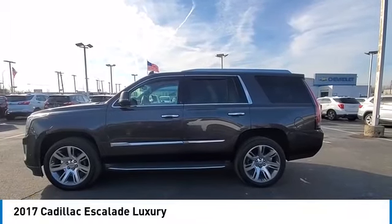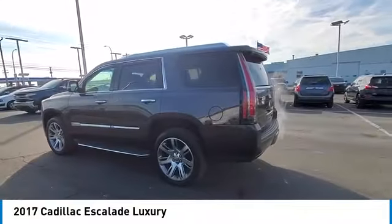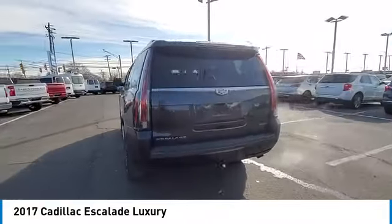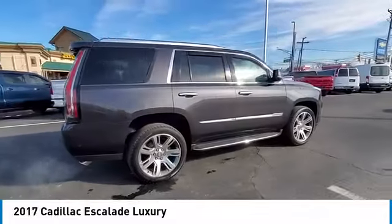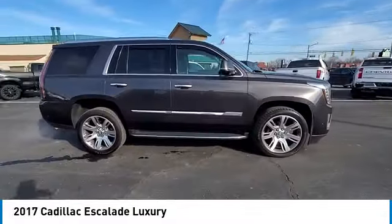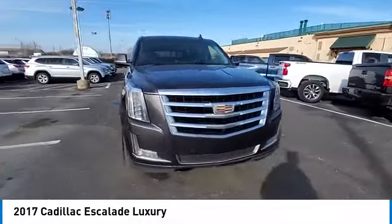Take a ride in the 2017 Escalade. A full-size luxury SUV, the Cadillac Escalade stands for A-list style. Thrilling yet effortless performance combined with advanced luxury and technology that's on the leading edge of the industry makes the Escalade an easy choice.